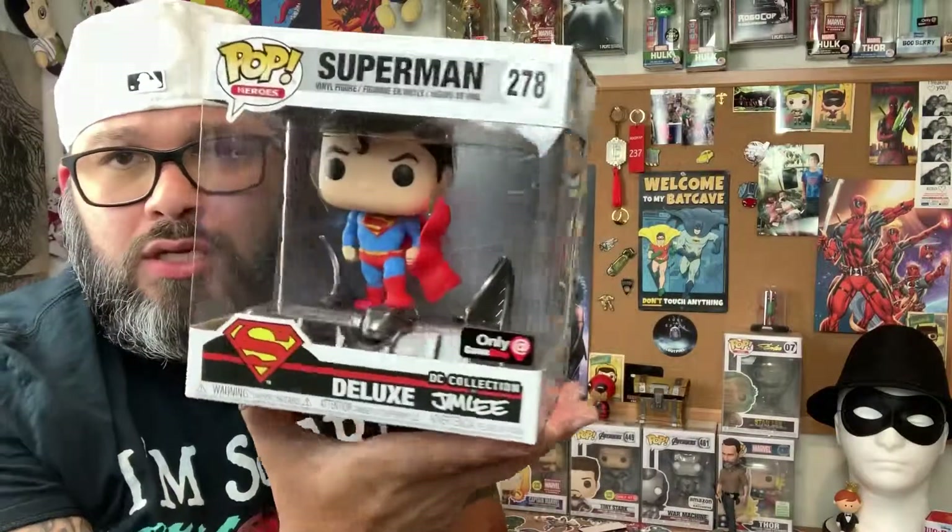What's going on guys, Pickpocket here bringing you some more Funko videos today. Took a little pit stop at GameStop and picked up a few things. I'm a little backed up so I got videos to come. We got our GameStop exclusive Jim Lee Deluxe Superman.